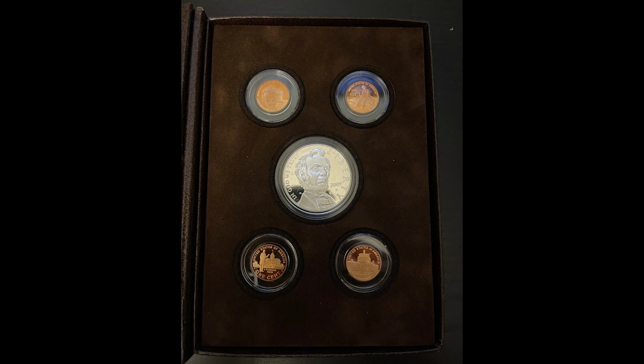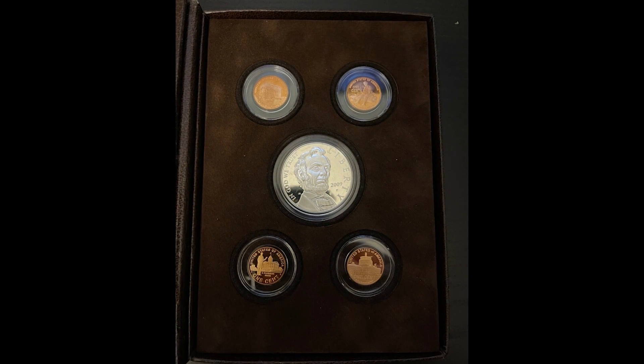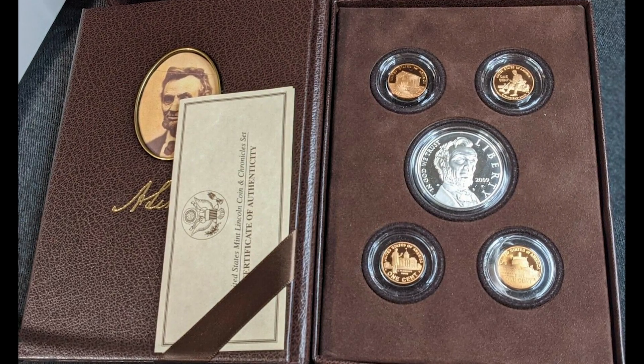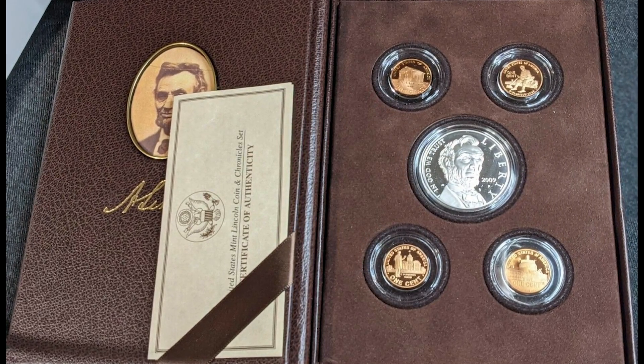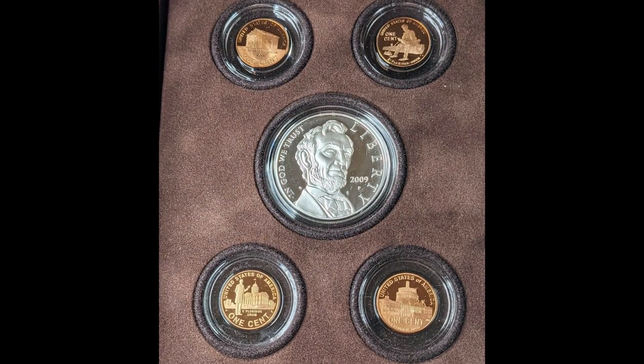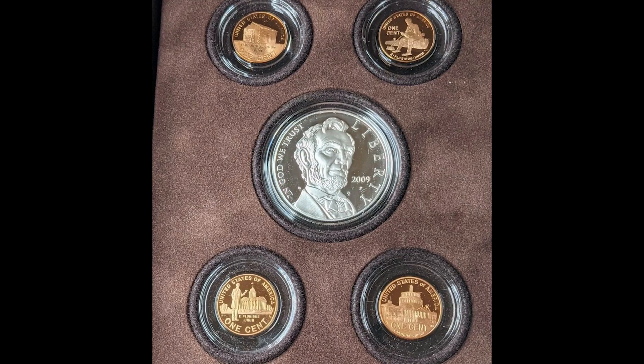How do you know if you have a rare 2009 penny? In this video, I'm going to tell you everything you need to know to make sure you're not missing any rare 2009 penny worth potentially thousands of dollars. Welcome back to Old Money Prices. If this is your first time here and you want to learn more about rare coins and paper money, start now by subscribing and clicking the bell so you don't miss anything. Let's jump right into the video.